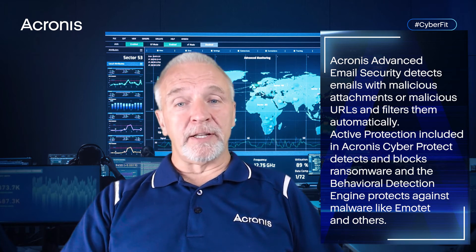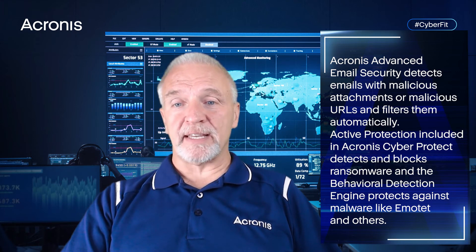Active Protection, included in Acronis CyberProtect, detects and blocks ransomware, and the Behavior Detection Engine protects against malware like Emotet and others.